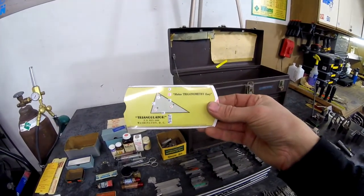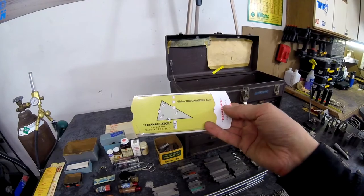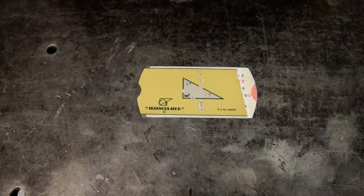Now this is pretty neat — The Triangulator! Made in 1954, it's a sliding chart for trigonometry. It can be used to calculate areas, angles, sides, and tangents on a right triangle, etc. The Triangulator!